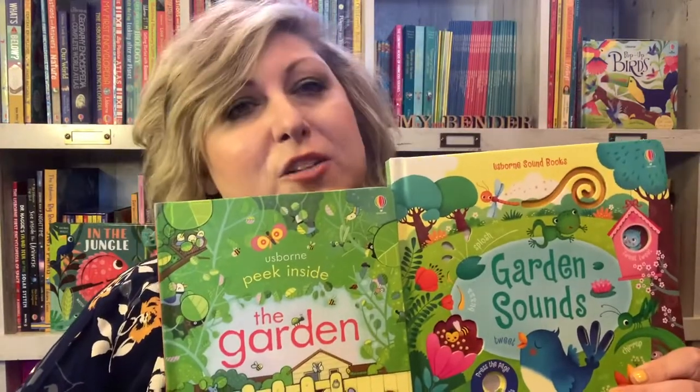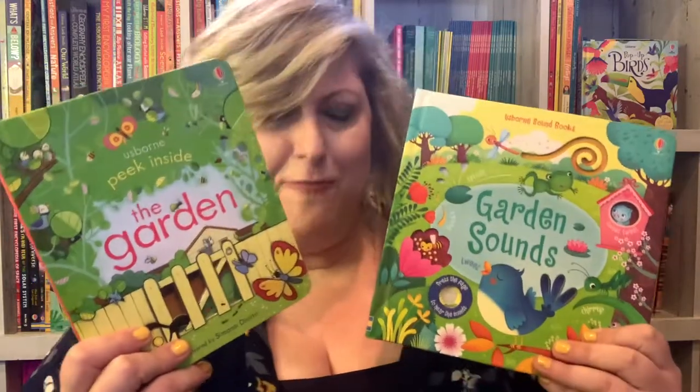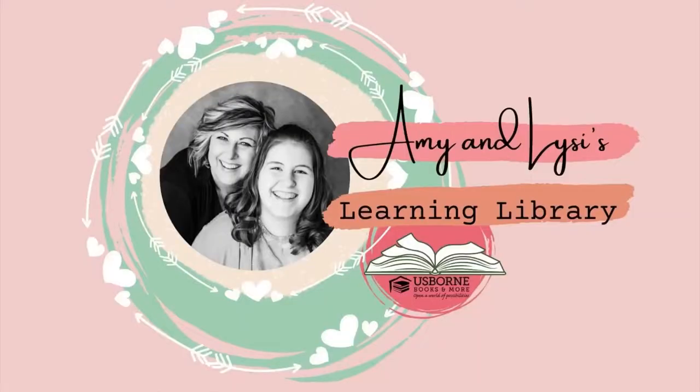Our lesson learning books for this month are all about the garden, flowers, and even birds. Let's check them out. Spring is here and we're so happy. The flowers are going to start growing, so let's learn about it. The first book I want to share that I'm going to be putting out on our learning table for Lisey is Peek Inside the Garden.